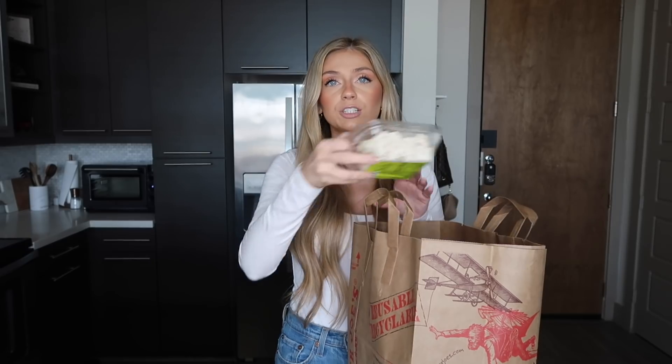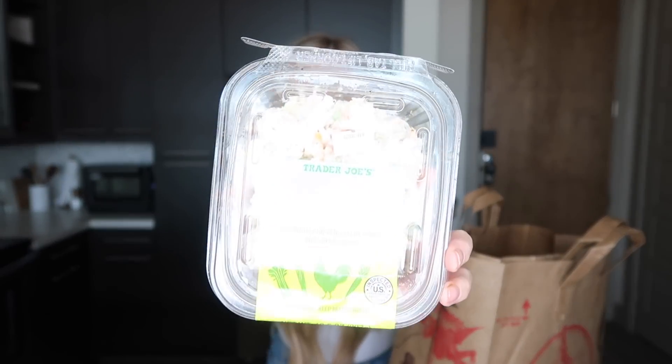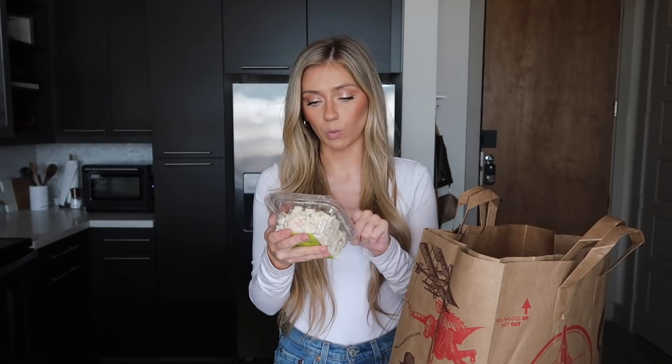I'm gonna start with some of my favorite fresh things from Trader Joe's. I love this chicken salad — this is definitely my favorite store-bought chicken salad I've ever had. I do like to make homemade chicken salad, but this is just as good. It's chicken salad with white chicken, celery, carrots, and green onions. I like to eat this with wheat thins and it is just delicious and super easy for lunch.